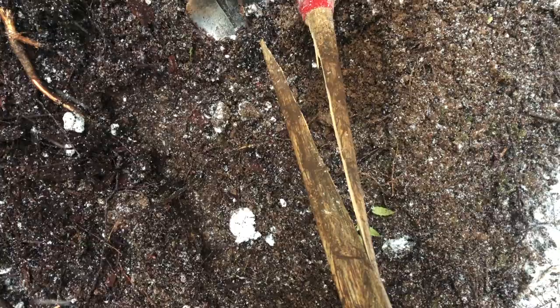Two years strong — my trusty pick finally bit the dust. Time for a new handle. Getting good progress on this landing so far though, pretty pumped.